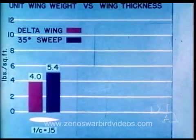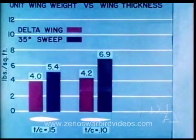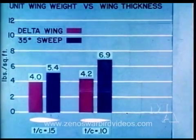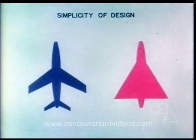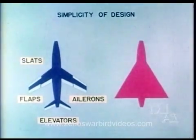Wing weight per square foot of a delta wing is less than half that of a conventional wing with sweepback. Simplicity of construction inherent in the delta configuration is demonstrated by a comparison of the aerodynamic control surfaces required.